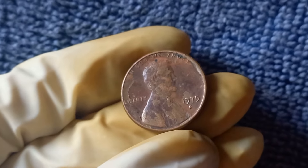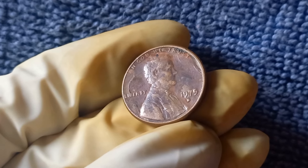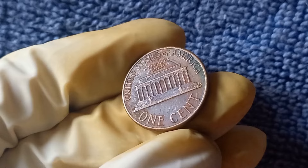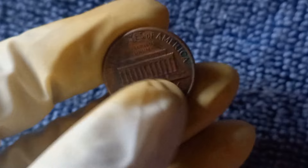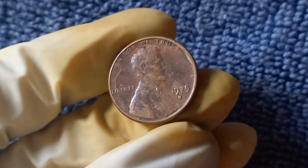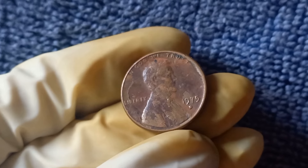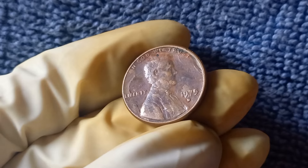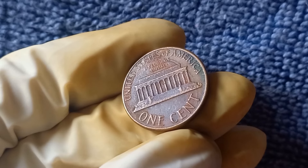Now we're diving into the fascinating world of the 1975 D Mint Mark Lincoln penny. This little copper treasure is not only a piece of American history, but it also has the potential to be worth a whopping $1.2 million. The 1975 D penny was minted at the Denver Mint, hence the D Mint Mark. This particular year saw a lower production of pennies compared to previous years, making the 1975 D penny a bit harder to come by. This scarcity adds to its value and allure among collectors.